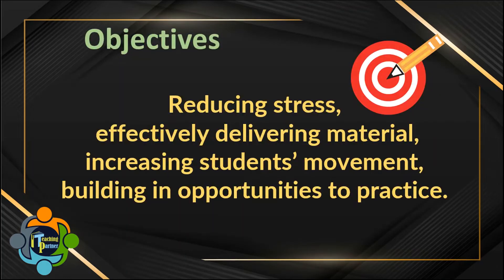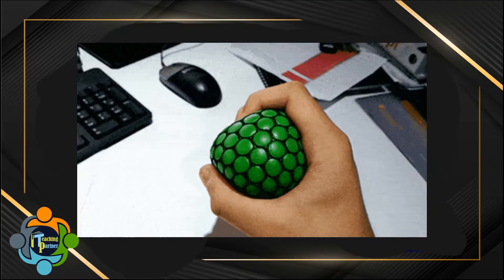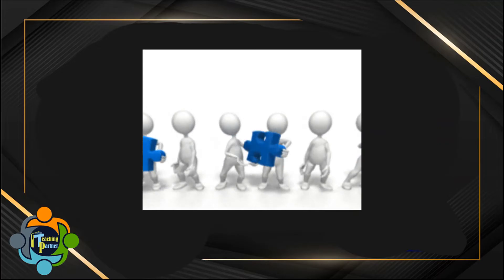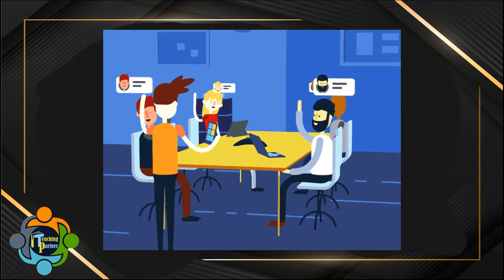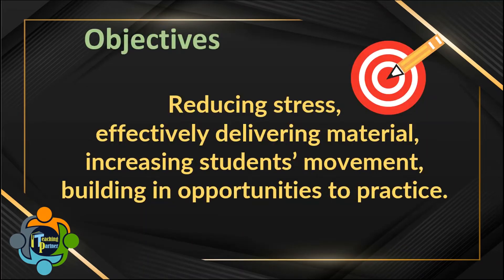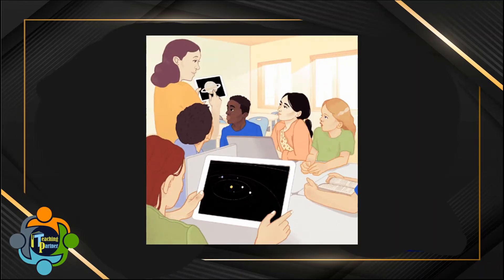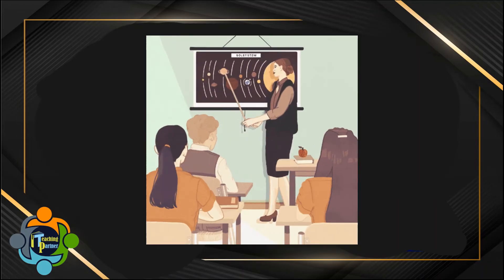What are the objectives of brain-based learning? Brain-based learning specifically focuses on reducing stress, effectively delivering material, increasing students' movement, and building in opportunities to practice. While the principles remain the same no matter the age of the students, people do begin to learn differently as they mature, so the delivery methods of these principles adapt accordingly.